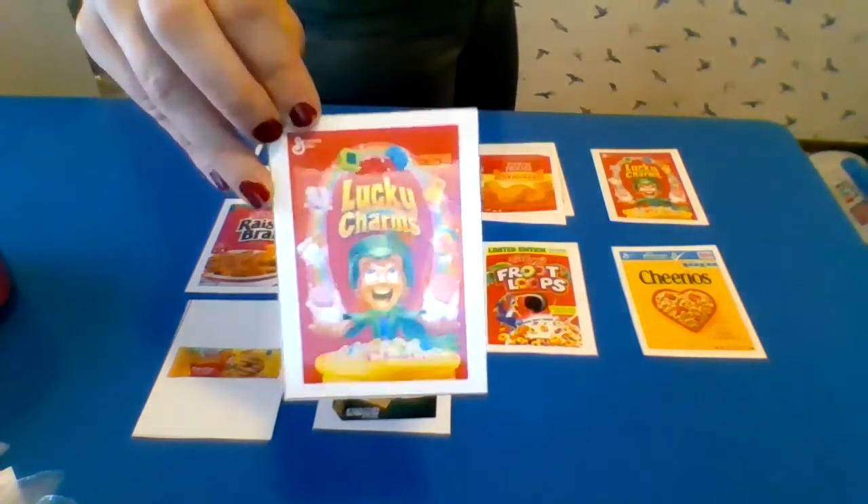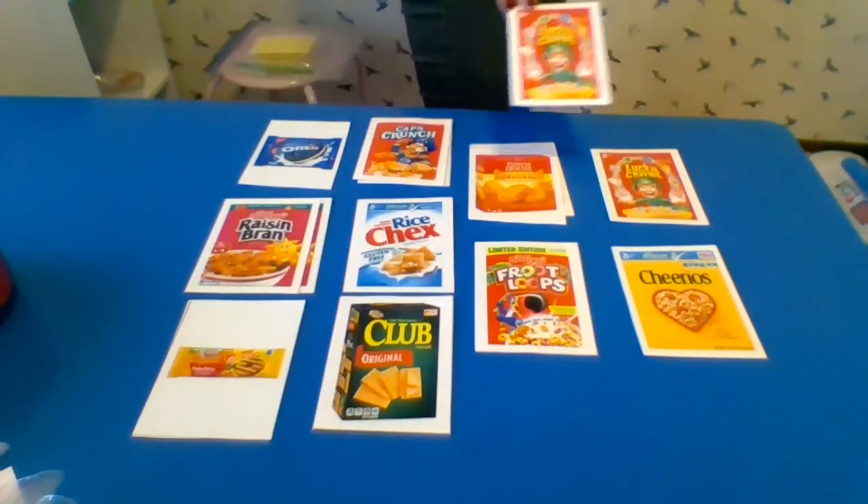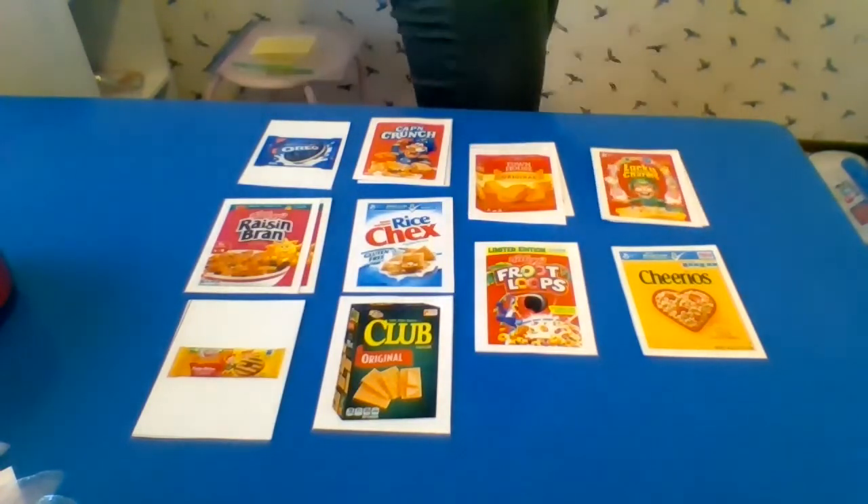Here's some Lucky Charms — magically delicious. Let's find the matching Lucky Charms box. There it is. I'm going to put it right there for you. Way to go.